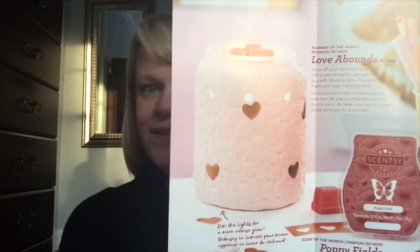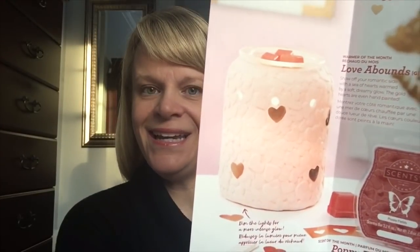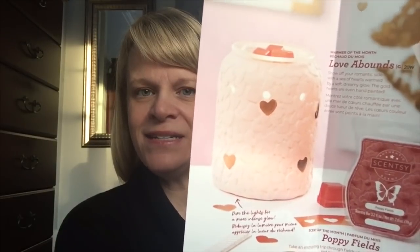The Warmer for February is called Love Abounds. It is a 20-watt bulb warmer. It is ceramic and it glows. Those little gold hearts that are accented are all hand painted.